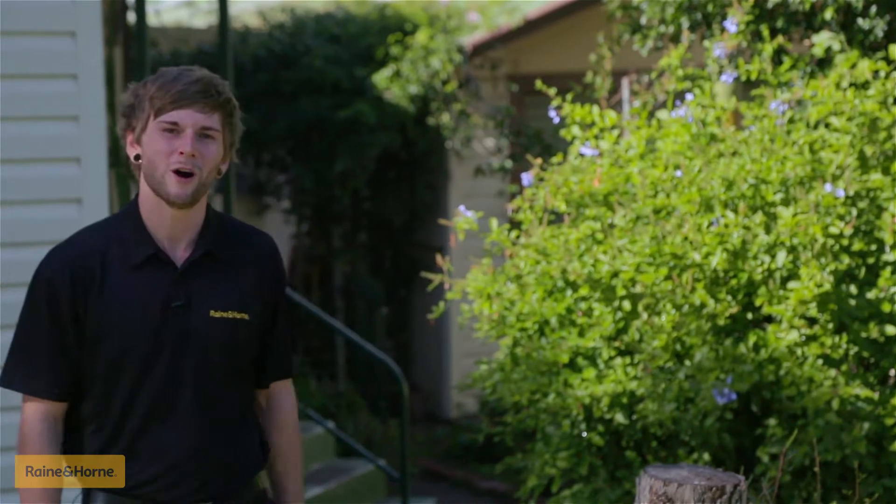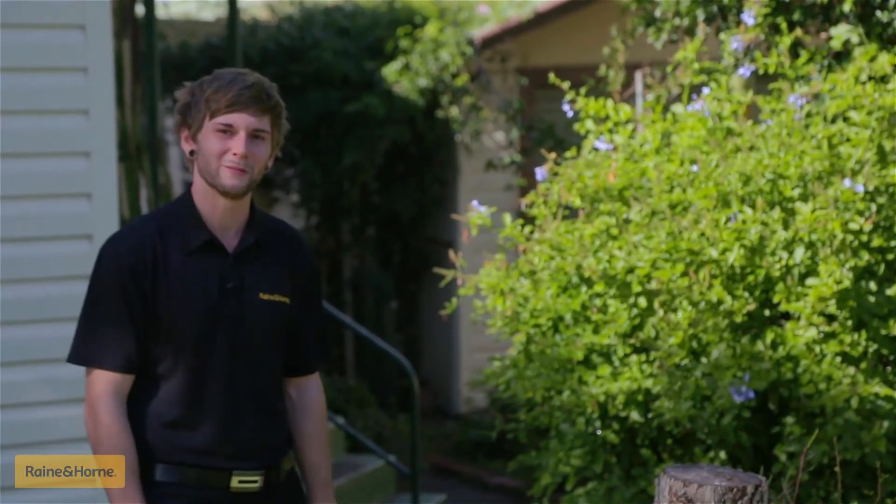G'day everyone, I'm Daniel from Ray White, and today my team is selling smack bang in the original hub on the Central Coast. Welcome to 11 Chapman Avenue, Wyong. Come down from there and have a look at what I'm talking about.